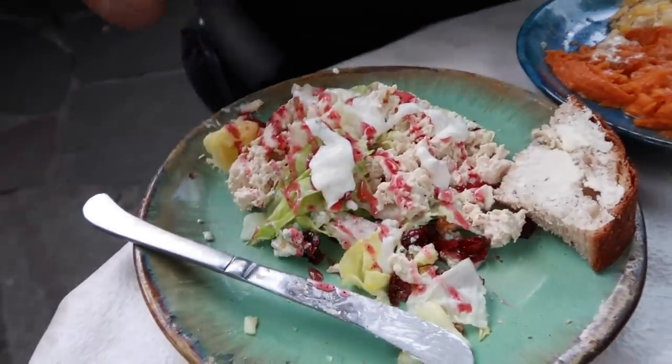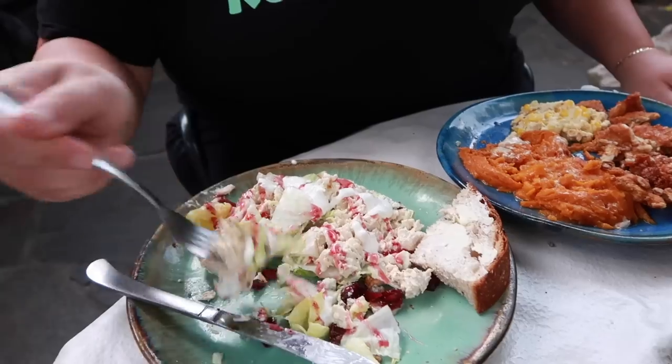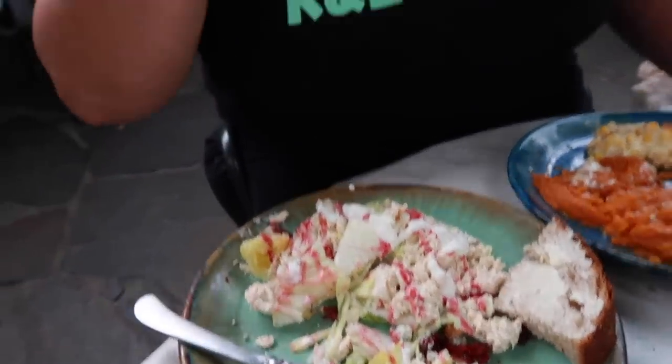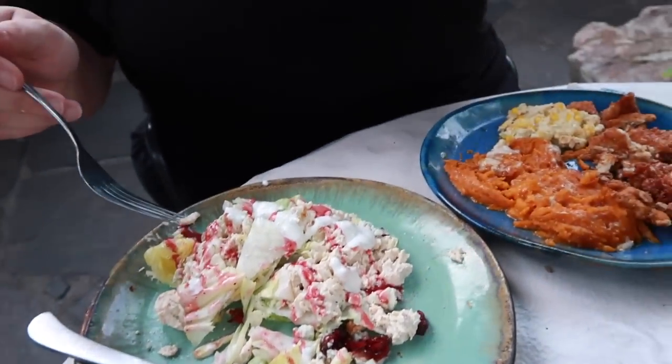Got my plate all dressed with ranch and vinaigrette, blue cheese crumbles, and a little cranberry. That is so good! This place is busy — lots of people coming and going out here.